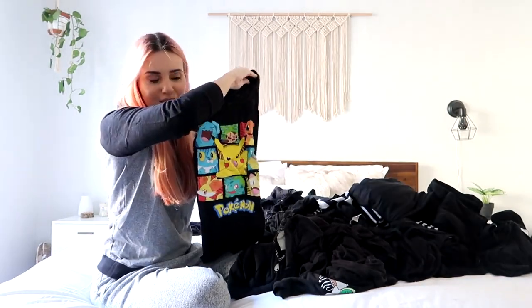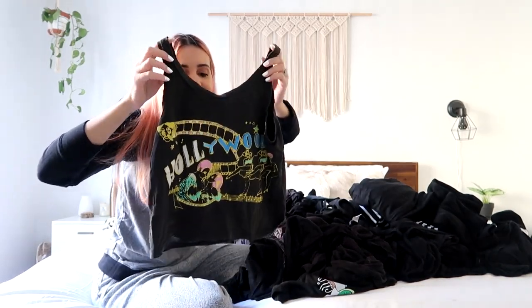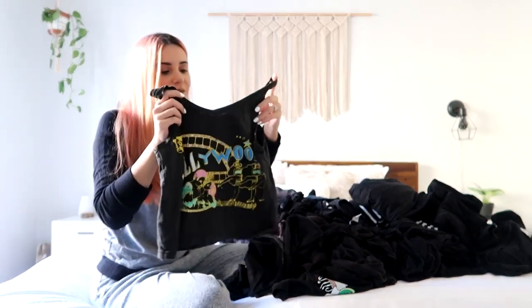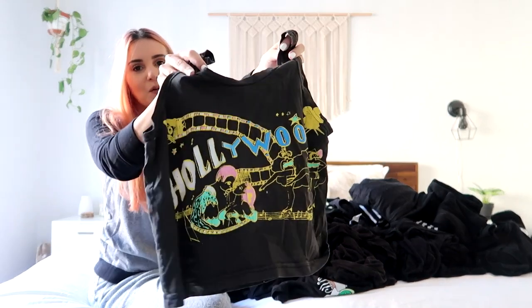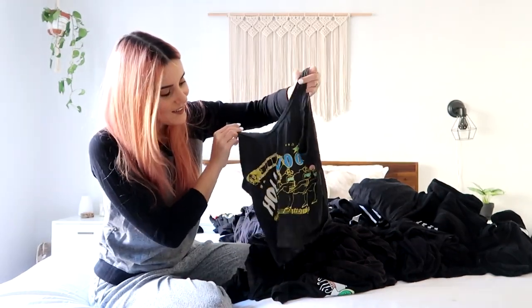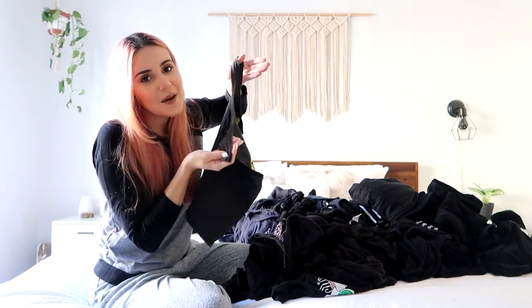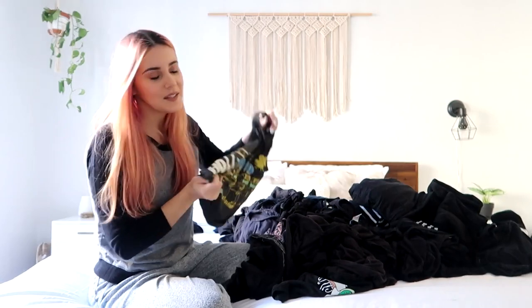Gotta keep my Pokemon shirt. This shirt I've actually had since I was a kid. Obviously back then it was like a full-size shirt for me, and now I actually like to use it as a little crop top. It's super old - I guess it's vintage now. And pretty cool, it also says Hollywood. So it's pretty cool that I kept it all this time, and now I live in LA - so it was meant to be.